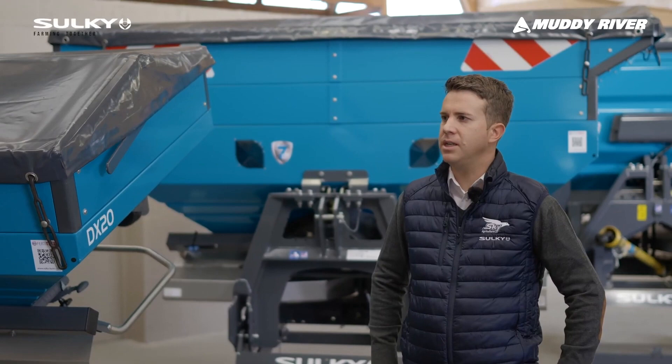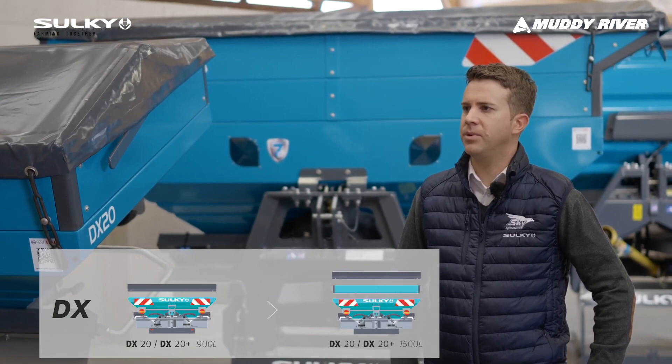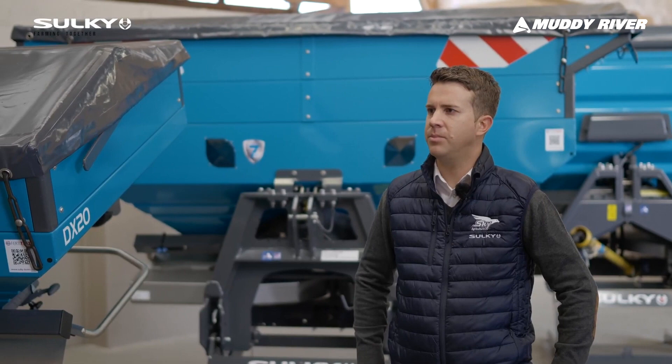The DX20 has a working width from 9 up to 18 meters. On the DX20 Plus, we've got a working width from 9 up to 24 meters. And on the DX30 Plus, we can go up to 36 meters. We can also spread urea accurately up to 24 meters.